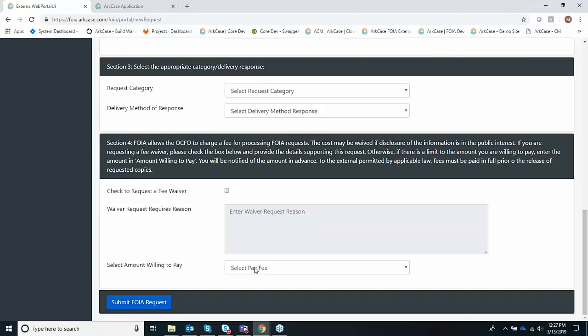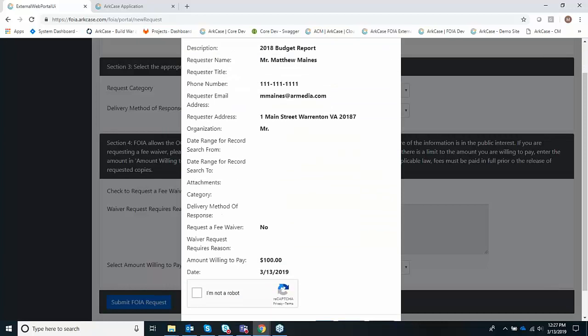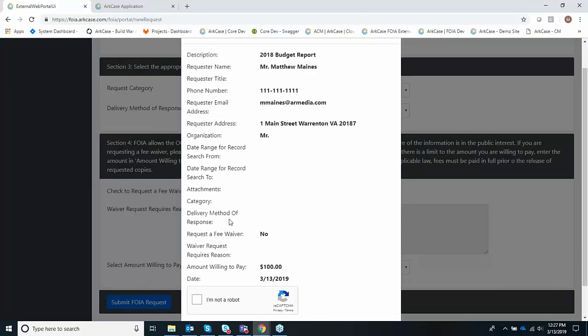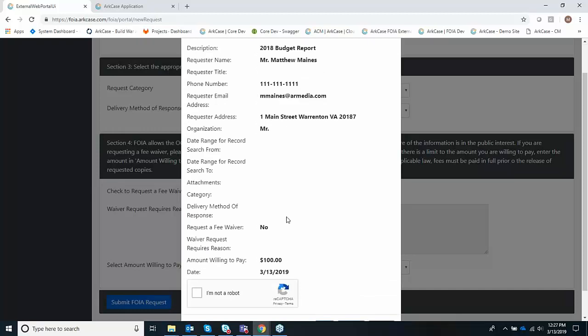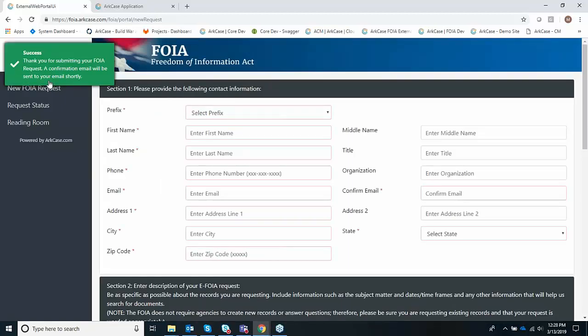You have the ability to specify category and delivery method — maybe you want this submitted through the portal but want to receive the response by mail rather than electronically. You can also request a waiver or let the FOIA office know what you're willing to spend — let's say $100. When I submit this, you'll notice there's a preview page giving a preview of everything you've populated. I can go back and edit this, or I can confirm I'm not a robot and submit. As you can see, it tells you that you have submitted successfully and you'll automatically get an email from the system.